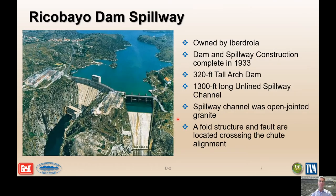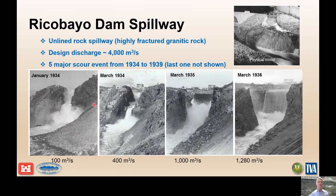The first case history is Riccobio Dam in Spain, constructed and completed in 1933. It's a 320-foot-high arch dam with a 1,300-foot-long unlined spillway channel off the left abutment. The spillway channel is constructed on fractured granite, and there's a fold or fault structure located across the chute. The design discharge was 4,000 cubic meters per second, and over its time frame between 1934 and 1939 it had five major scour events.